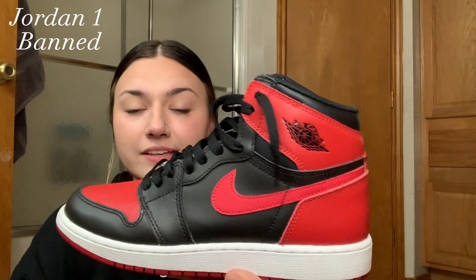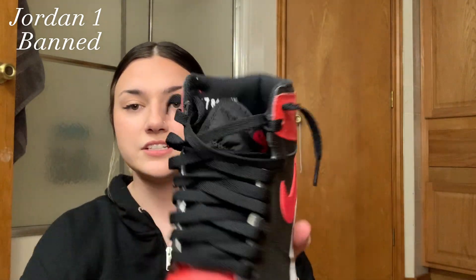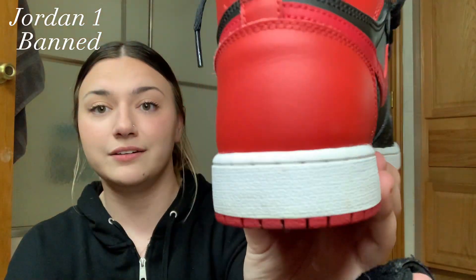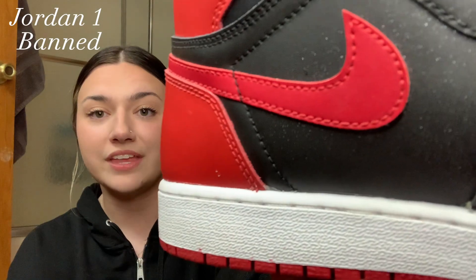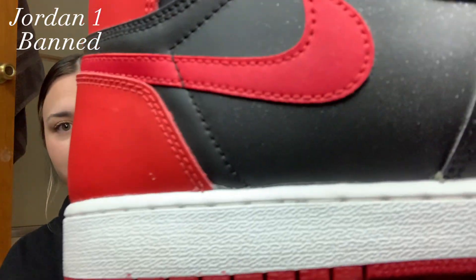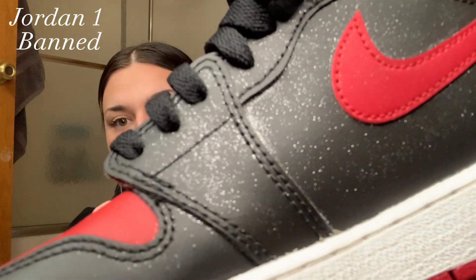Next up I have the red ones — I believe these are called the Bred. These are a 7Y, which is why they look the way they do. They're in pretty good condition since I don't wear them all too often. A cool feature: the more you keep them deadstock, they'll get glittery. I can see it more on this shoe. 7Y Jordan Ones fit a lot different than a 7Y in Jordan 4s or Jordan 11s.